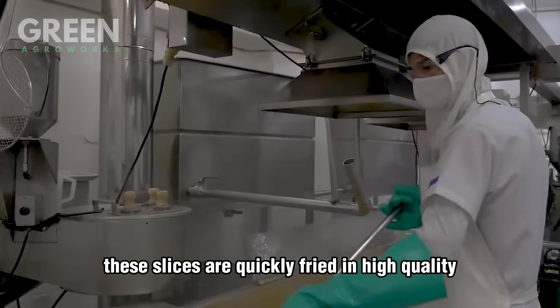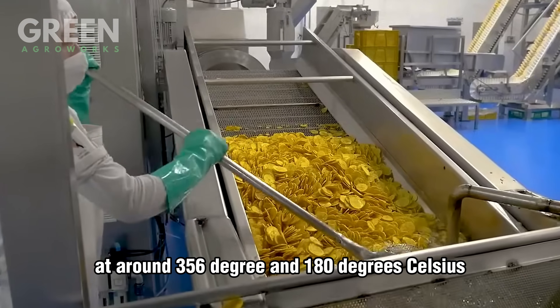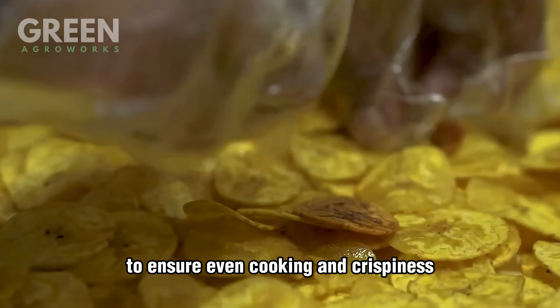These slices are quickly fried in high-quality vegetable oil at around 356°F (180°C) for two to three minutes. During frying, workers constantly stir the slices to ensure even cooking and crispiness.